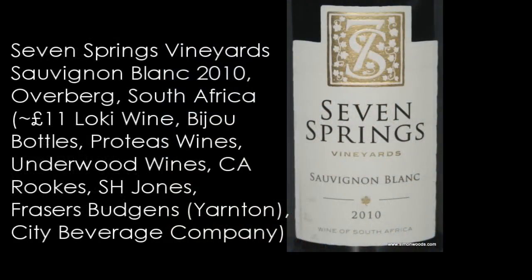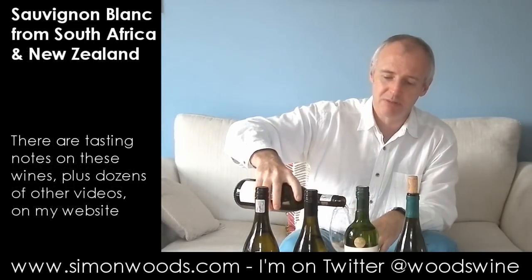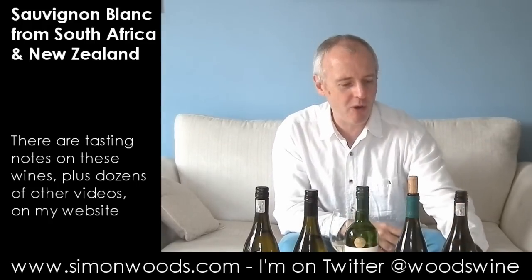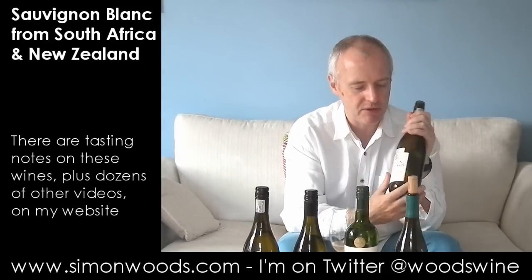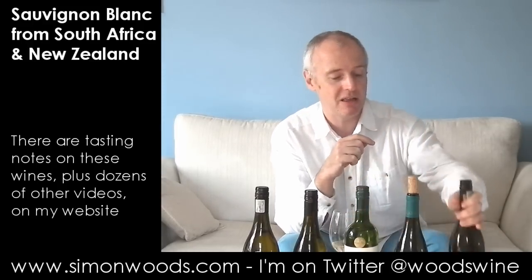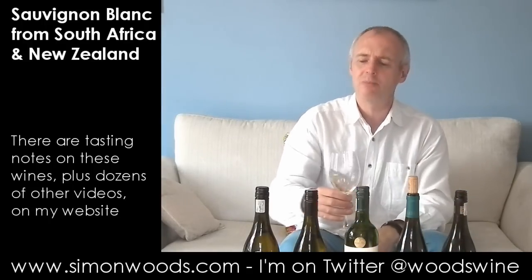Seven Springs Sauvignon Blanc 2010. I have a feeling I've done this wine in one of these videos before — they sent me some Syrah, which was pretty good, and two Chardonnays which were good too, and I think there was a space in the box so they shoved a bottle of the Sauvignon in there too. From what I remember, they're in the Overberg region, and the vineyards are very close to a really good winery called Iona. I think this wine was actually made in the same cellars as Iona — though I think they've got their own winery now. Not sure, I could be wrong.